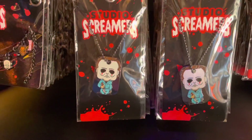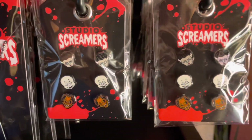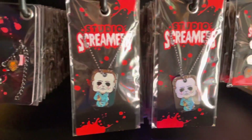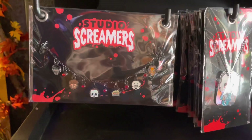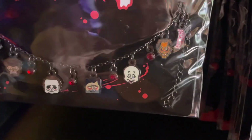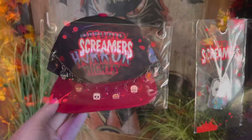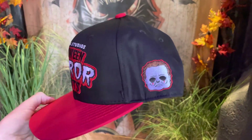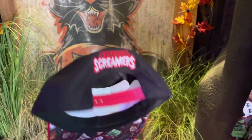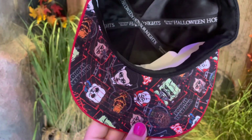You can have your own Michael Myers dog tag, and there are some more earrings here — I have a feeling the earrings are going to be my weakness. There's also a charm bracelet — I absolutely love it; I love the little red accents in between all the character charms. The hat has Michael Myers on the side, Studio Screamers on the back, and all of the characters listed underneath.